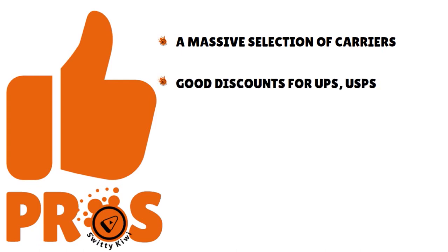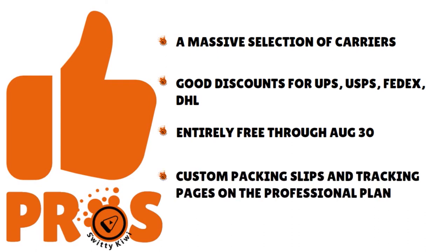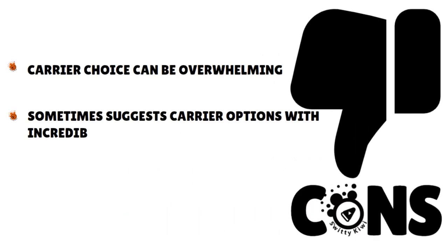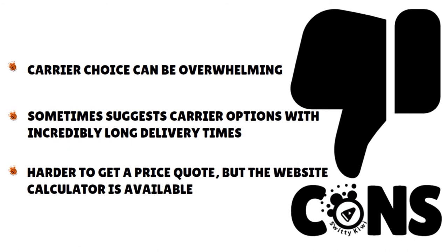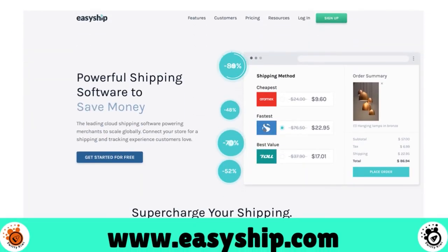We're showing Shippo's pricing on the screen — the free version, the Professional version, and the Premier. Pros of Shippo: a massive selection of carriers, good discounts for UPS, USPS, FedEx, and DHL, they frequently run free promotions, and on the Professional plan you get custom packing slips and tracking pages. Cons: the carrier choice can be overwhelming, they sometimes suggest options with incredibly long delivery times, and it's not easy to get a quick price quote — they need to work on that.